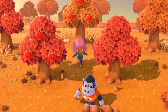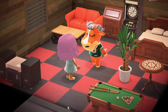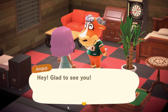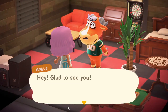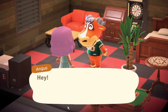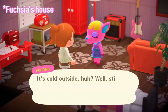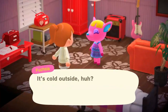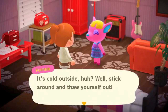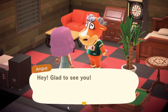We also saw some new furniture and a villager's home in this trailer. Inside Angus' house we can see a lot of the classic furniture series and it just looks so shiny and gorgeous and amazing. Every time I look at this scene and the one inside Fauna's house, I'm just so amazed because I never thought that the furniture in Animal Crossing could look this beautiful. I'm so excited to see all the different furniture sets in HD.